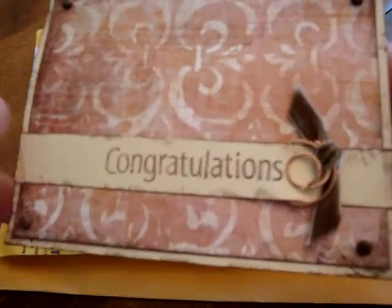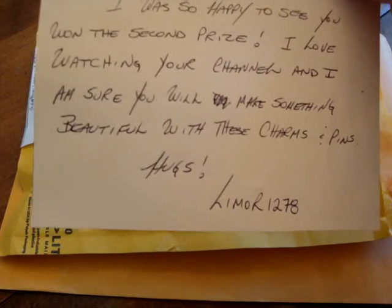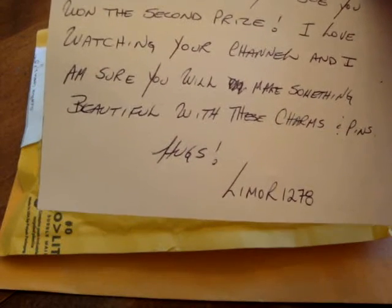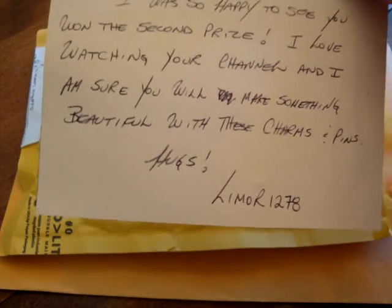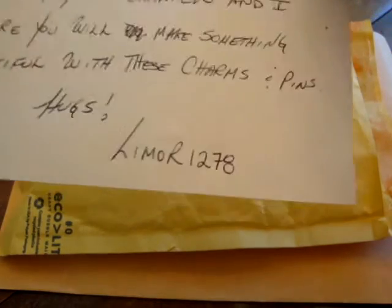Really pretty. Thank you so much. It reads: 'Hi Lynn, I was so happy to see you won the second prize. I love watching your channel, and I am sure you will make something beautiful with these charms and pins. Hugs, Lemora1278.'